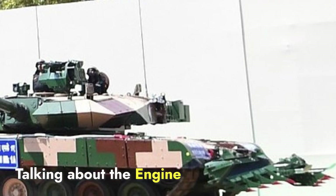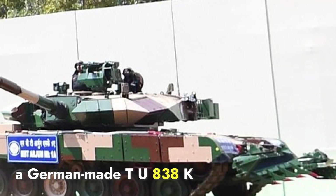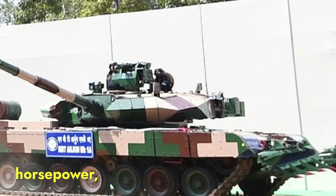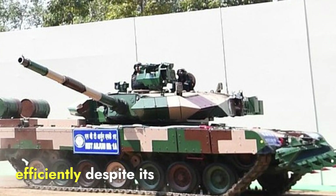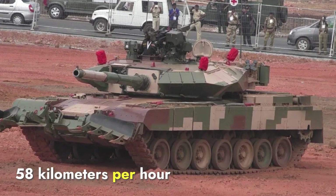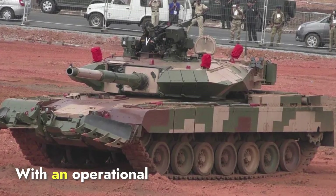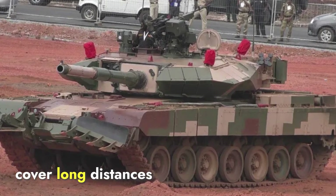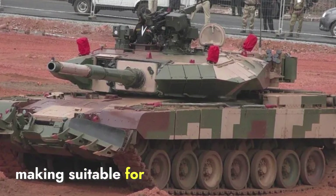Talking about the engine and performance, the Arjun is powered by a German-made MTU 838KA501 diesel engine, delivering 1,400 horsepower. This engine provides the necessary power for the Arjun to move efficiently despite its heavy weight of 68 tons. The tank's top speed is 58 kilometers per hour on roads and 40 kilometers per hour on rough terrain. With an operational range of about 500 kilometers, the Arjun Mk-1A can cover long distances without requiring frequent refueling, making it suitable for extended missions.